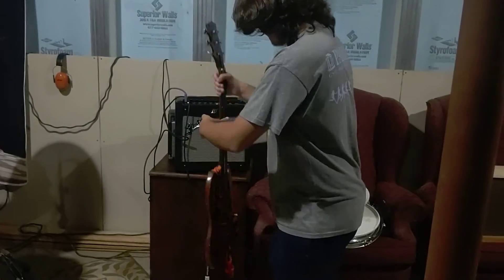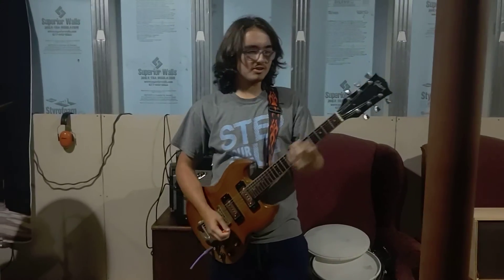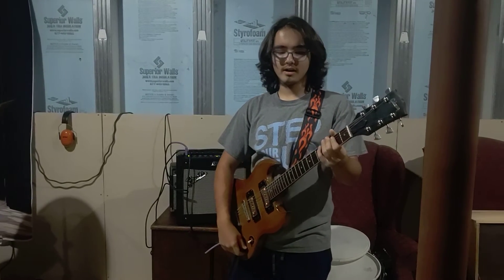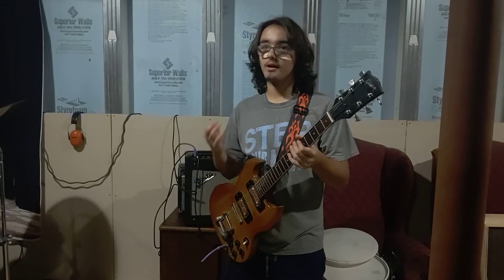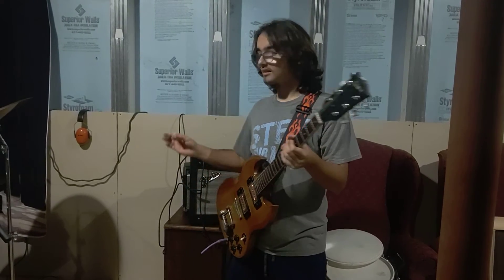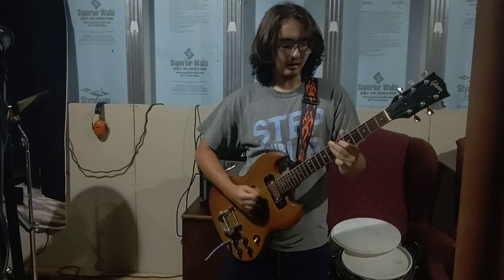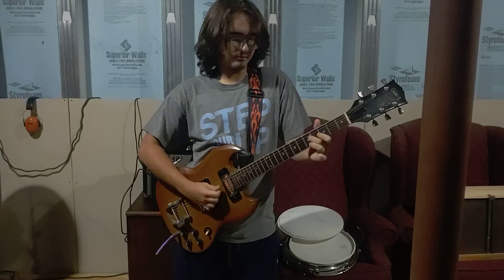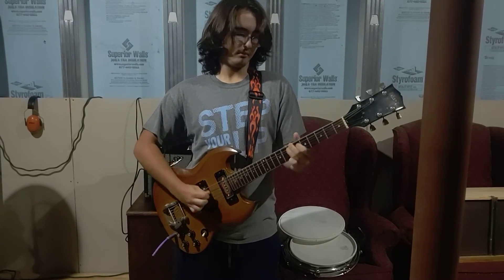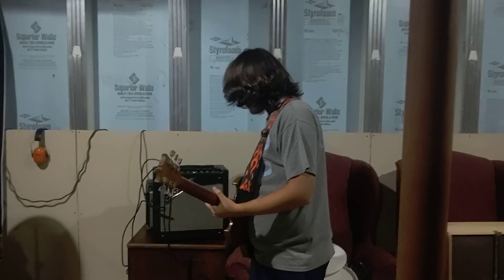All right, so here is my prized possession ladies and gentlemen. This is my Gibson SG 1972 Pro that my dad bought when he was 13 years old — I think it was back in 1978. This guitar is just freaking amazing. Right now I'm going to play a little short note from 'Holy Wars... The Punishment Due' by Megadeth. This guitar is freaking awesome, I love it so much.